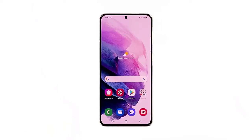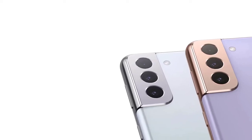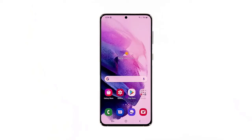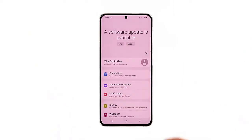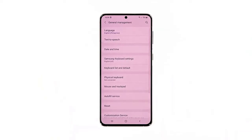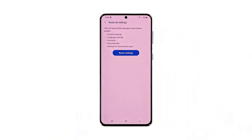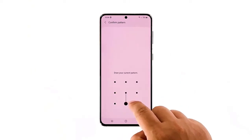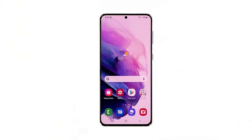Fifth solution: reset all settings on your device. It's possible that some settings on your phone were changed — especially under Developer Options — and are causing the issue. To rule this out, bring all your phone's settings back to their default values using the Reset All Settings command. Open the Settings app, scroll down and tap General Management, then tap Reset to view the reset options. Tap Reset All Settings, and if prompted, enter your security lock. Tap Reset to reset the settings of your Galaxy S21, then check if it's still lagging.